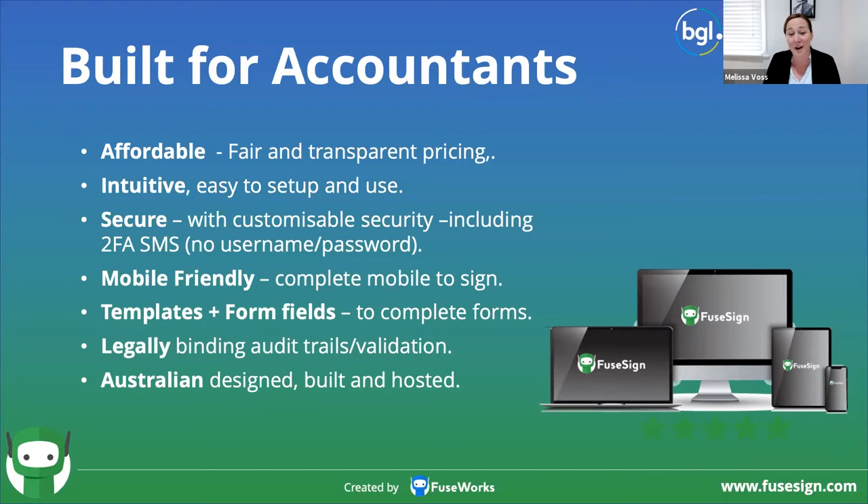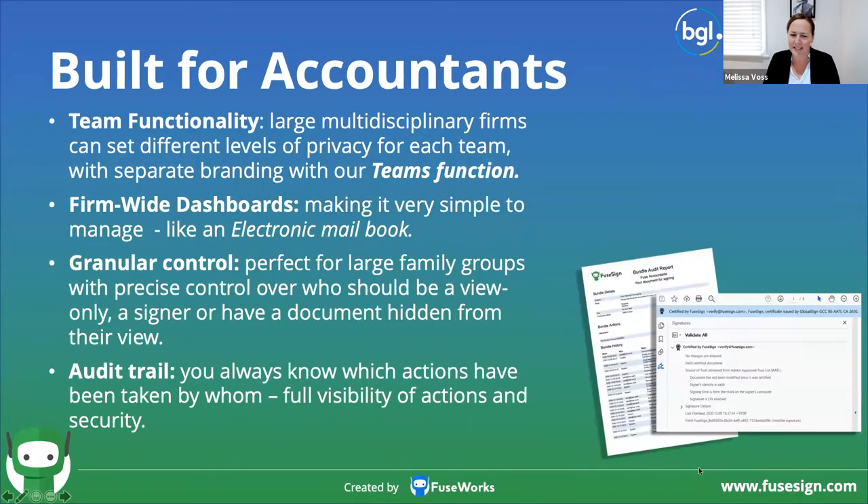We take great pride in our Brisbane-based team who genuinely care about you, the product, and the value it can bring. Our approach for large firms is really great when it comes to multiple teams, directors, and divisions — adding security and branding options per team, the ability to manage the practice in firm-wide dashboards, giving you lots of control over document signing where there are lots of moving parts, like a large family group with lots of signers. The validity around the signing comes with a fully backed audit trail.